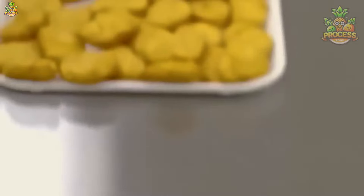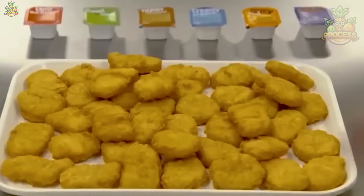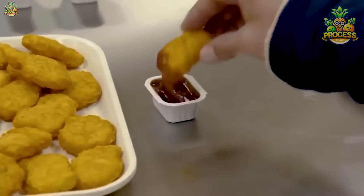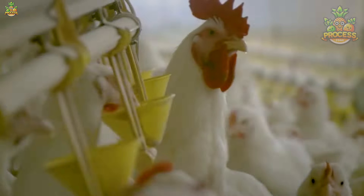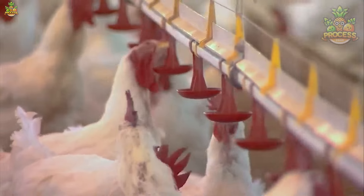When it comes to McNuggets, let me tell you, it's not just an ordinary nugget. Behind its so damn crispy bites and the joyful flavors that make you dance, obviously we can't ignore those beautiful chickens because they're the main ingredient when we talk about nuggets.